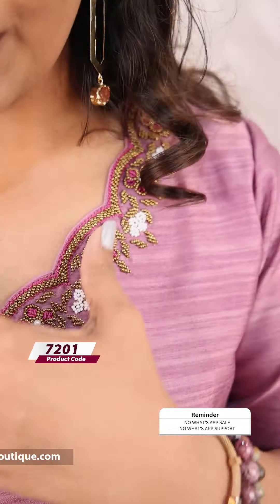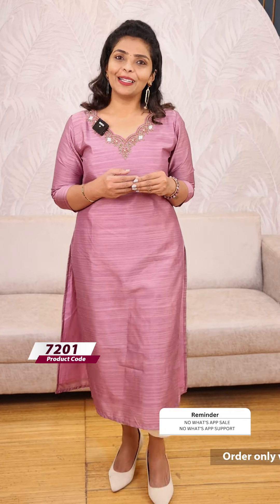We are doing a neck pattern with 3-4 sleeves and body width lining. The price is 999 and it is ready to dispatch. The website is called Colors Note.